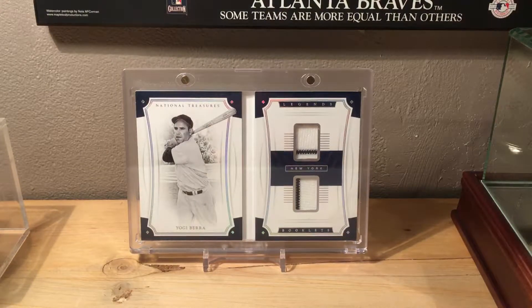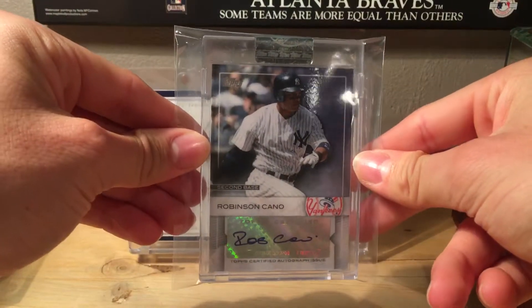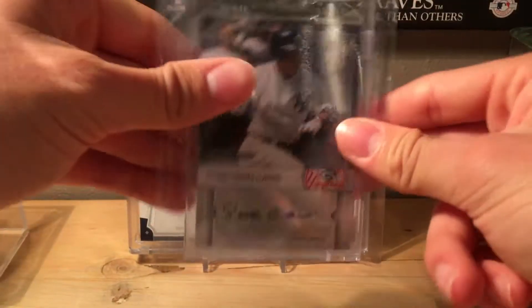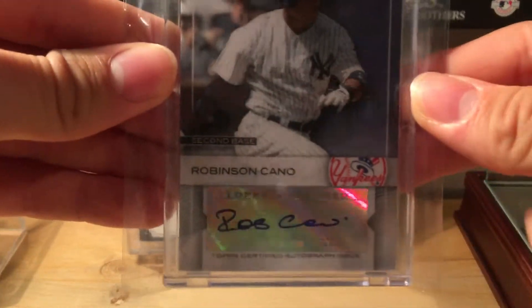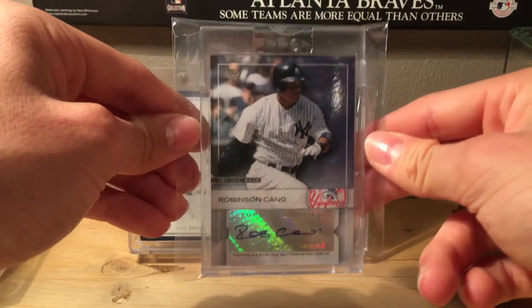Number 13 is a 2009 Topps Robinson Cano autograph. I know it's a sticker auto but it's still nice. Hopefully he'll get in the Hall of Fame — we'll just have to wait and see — but still a cool card.